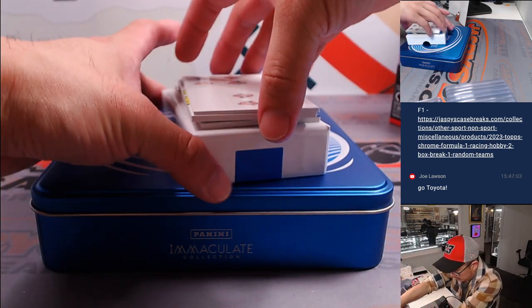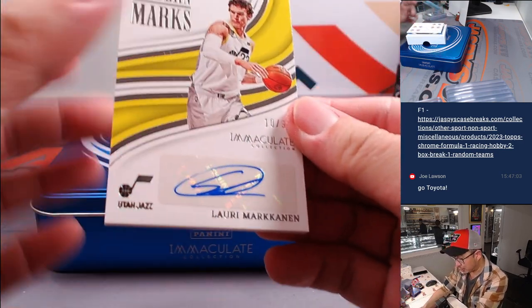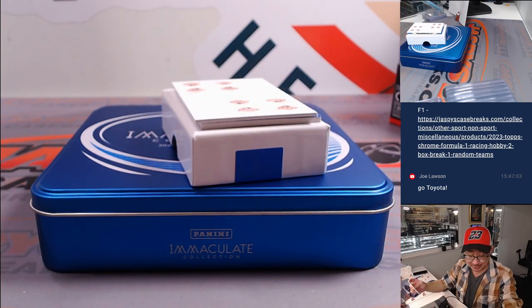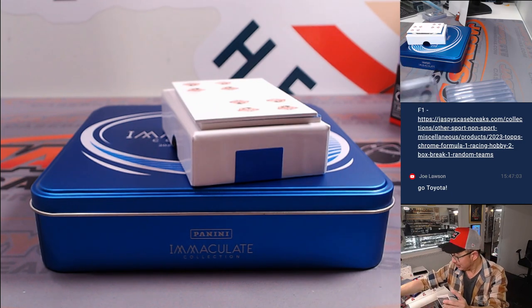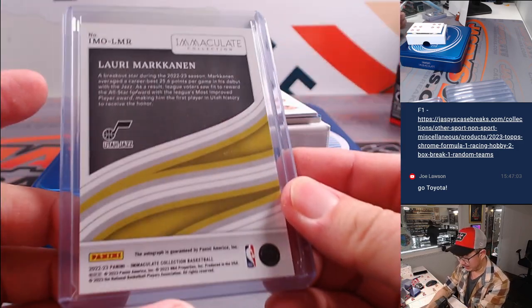A couple more to go — it's a quick break, just a one-boxer. We got Modern Marks, Lauri Markkanen, 10 out of 99, number zero — Anthony with zero and last spot mojo. Told you — last spot mojo, 70% of the time hits 100% of the time. Markkanen's having a nice season.